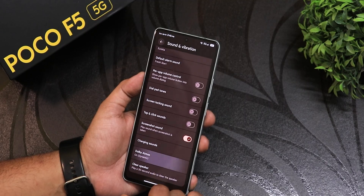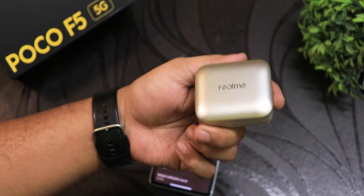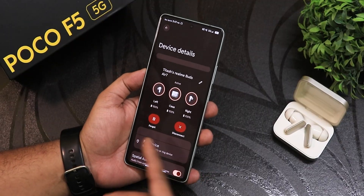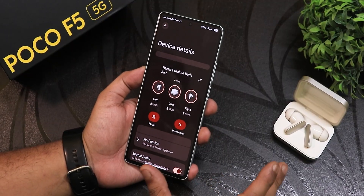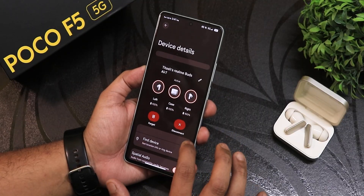In sound and vibration there are a huge amount of settings, including a clear speaker option and Dolby Atmos. I've been using Realme Buds Air 7 with this ROM, and when I open the case it shows the case battery, earphone battery — everything shows up right in the Android settings. Looks beautiful.